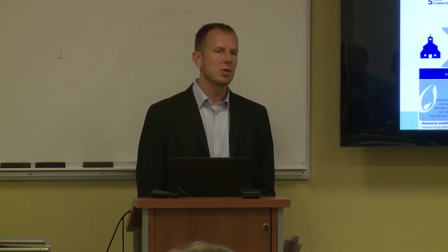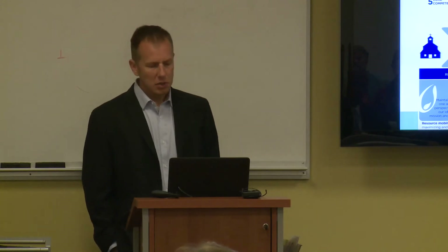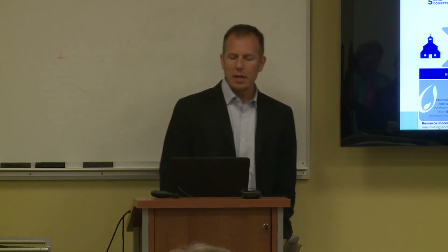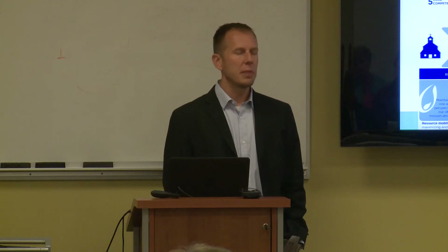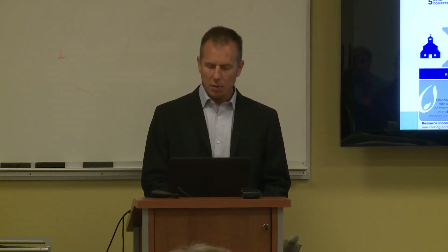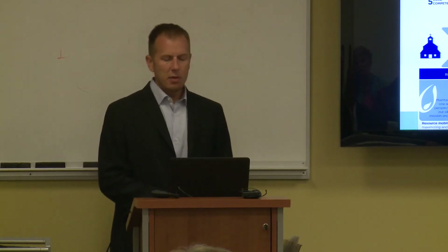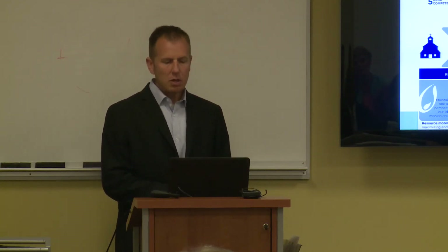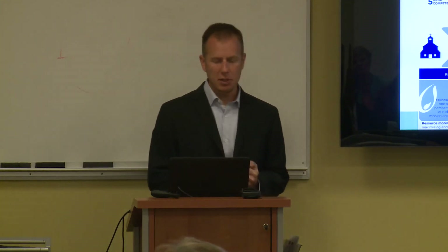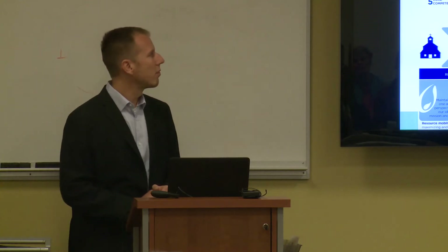We prioritize three signature program areas: emergency response, agriculture livelihoods, and health. In these areas, our objective is to establish a recognized position of sector leadership and influence by demonstrating technical and operational excellence and the ability to go to scale with outcomes that are evidence-based. There are core competencies that we feel will enable us to meet these objectives, and we have identified five of these competencies for deeper cultivation and strategic investments. We have seen how ICT4D can influence the quality and effectiveness of our programs, and this is now firmly embedded in our agency strategy.